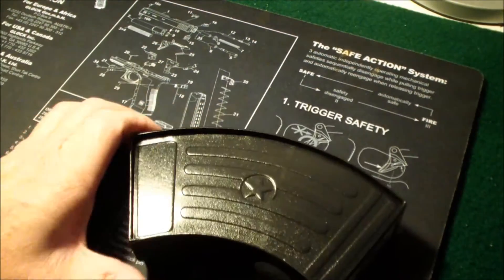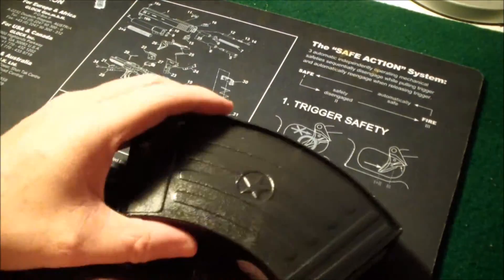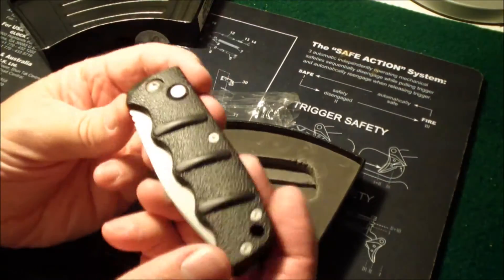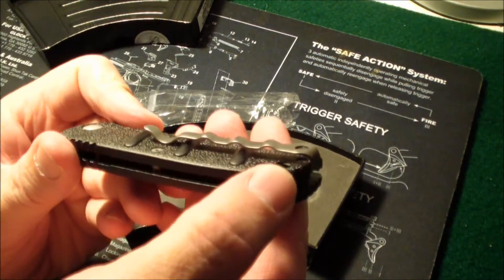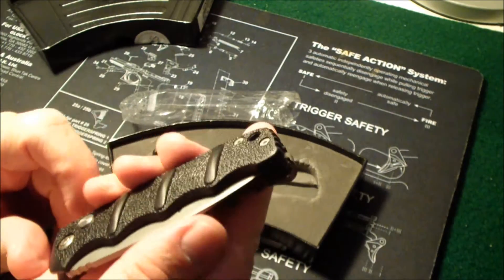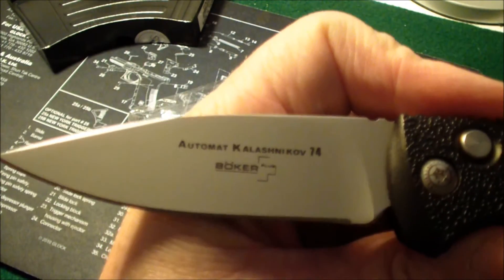It comes in this really cool AK Magazine-looking box — it's kind of a hard shell. Here's the knife. It's got a real long pocket clip, so it rides real deep into your pocket. It appears to be really strong, so it ought to hold it in place. The best part is the button — it pops into place. As you can see, there's the blade.